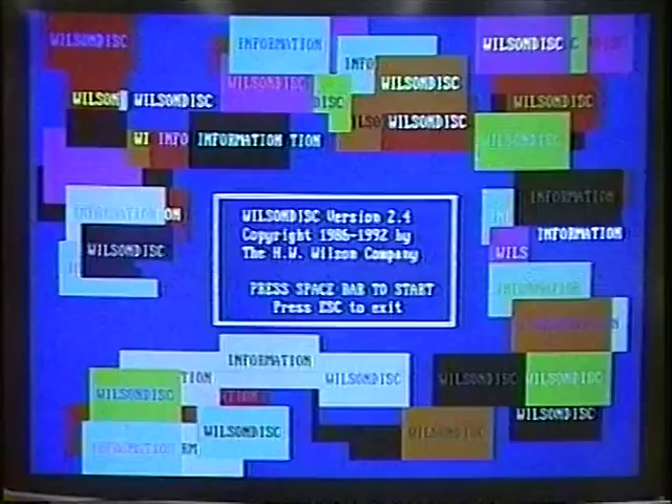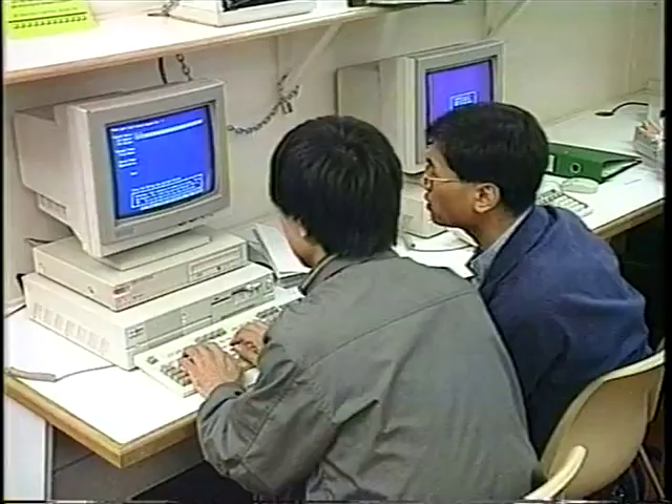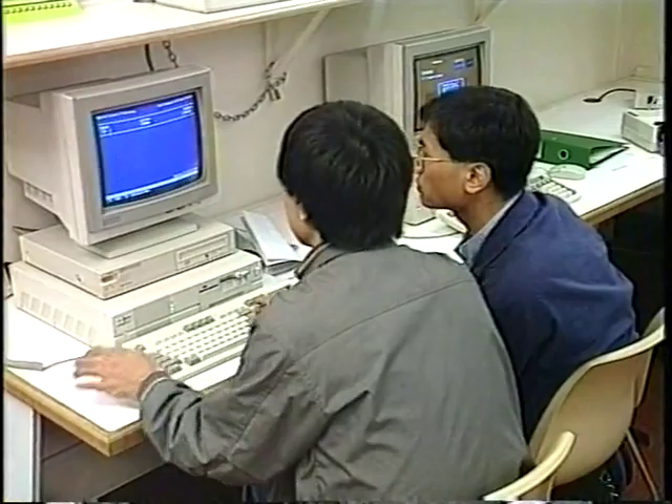Sometimes you'll need to find out what a word means or get hold of some facts and figures. Here in the reference collection, there are encyclopedias, dictionaries and handbooks. But books aren't the only place to get information. These days, a lot of information is stored on compact disc. Most of these are networked within the library.